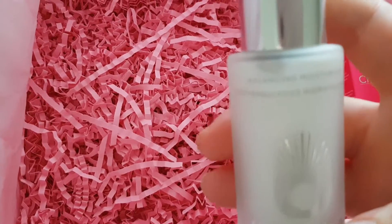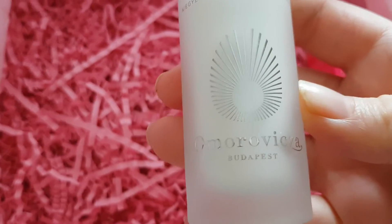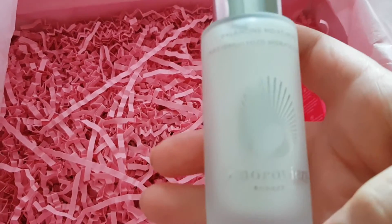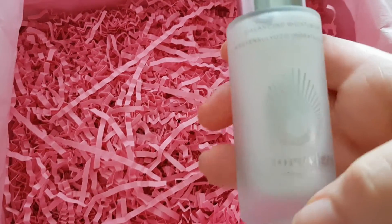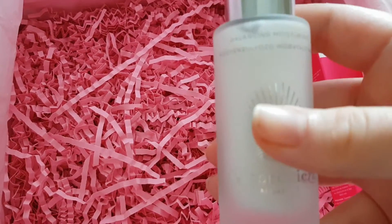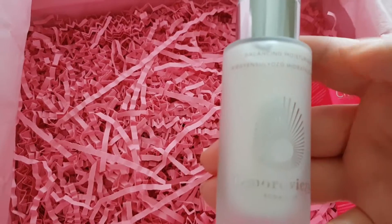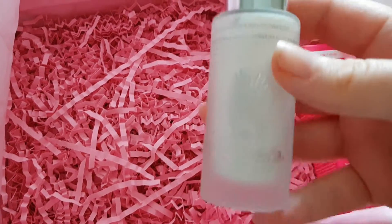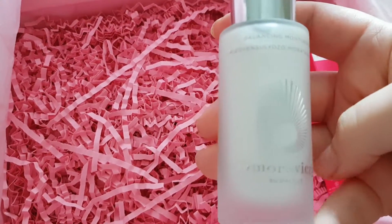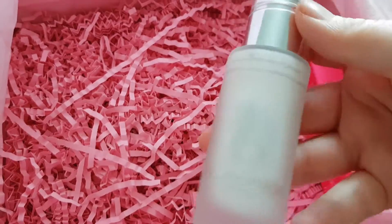Next, I can never pronounce this brand — Omorovicza? Budapest? And this is the Balancing Moisturiser. I think I've got like a serum or some sort of gel from this brand as well, so when I start to use this I might try and incorporate that. I think I got it from my Look Fantastic Advent Calendar. I think Look Fantastic do work with this brand quite a bit, and it'd be good to use them in conjunction since they're designed to work with each other.